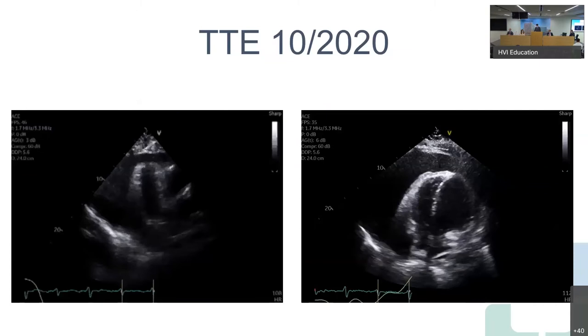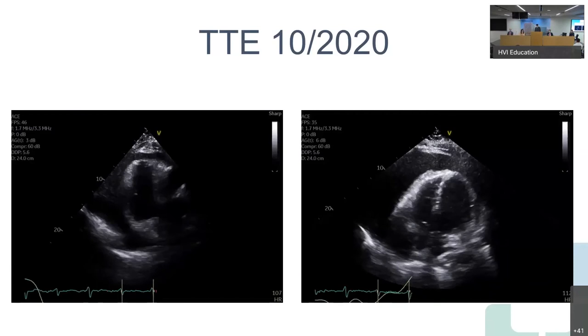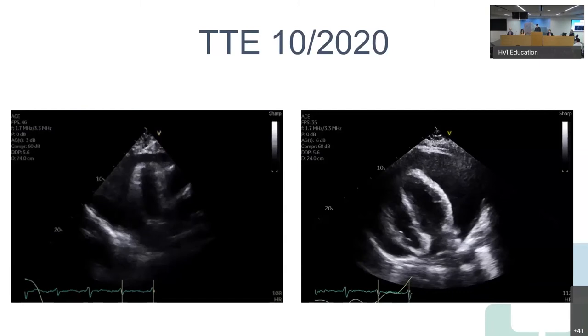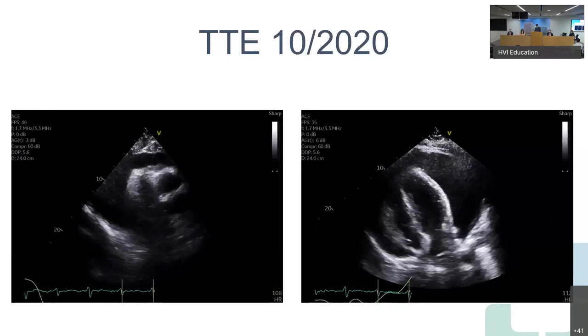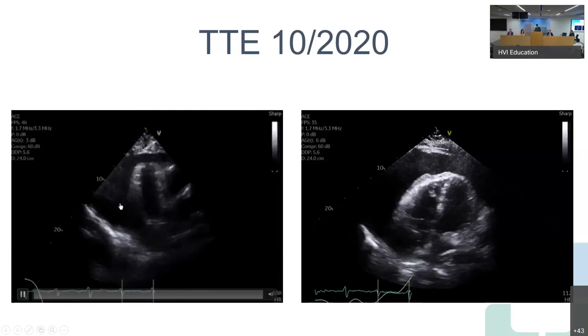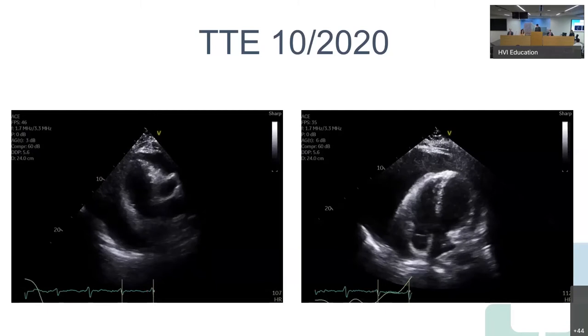Here's the transthoracic echocardiogram from October 2020. On the left is the parasternal long axis view, and on the right is the apical four-chamber. The first and most striking finding is the large amount of fluid around his heart — you can see the heart just bouncing forward and backward in this very large amount of fluid. On the right-hand side, you can clearly see the right atrium is really collapsing.